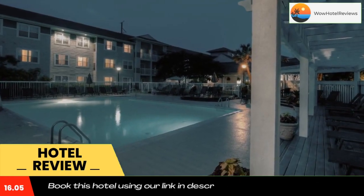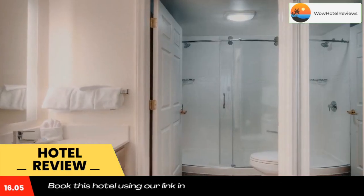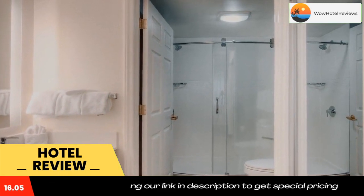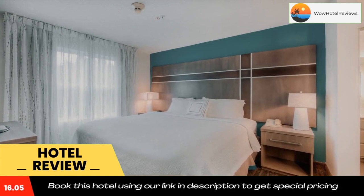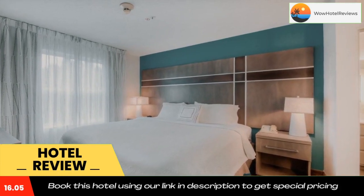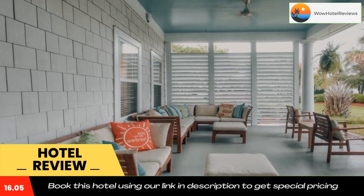Guests can enjoy a game of tennis on the outdoor court. At night, an evening reception is organized in Residence Inn Wilmington Landfall's lobby. Residence Inn Wilmington Landfall is eight miles from historic downtown Wilmington. Wrightsville Beach is a five-minute drive away. Use our link in the description to get a special discount on this hotel. Don't forget to like and subscribe to our channel.